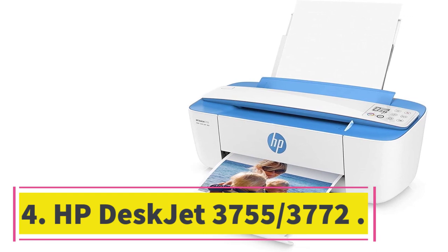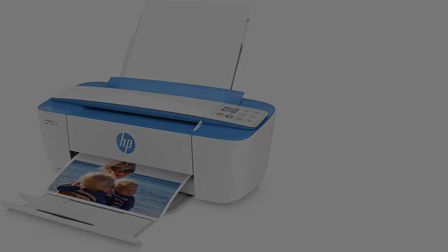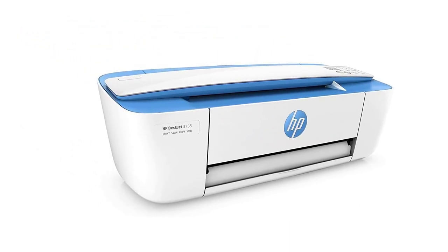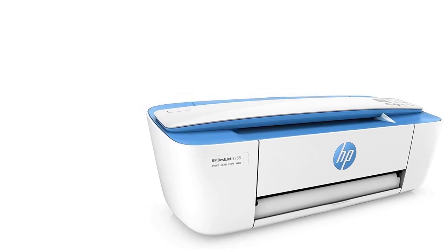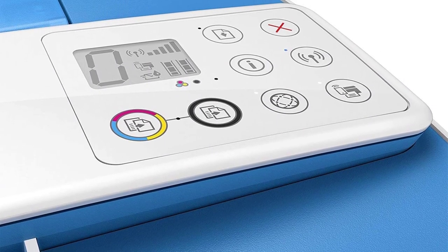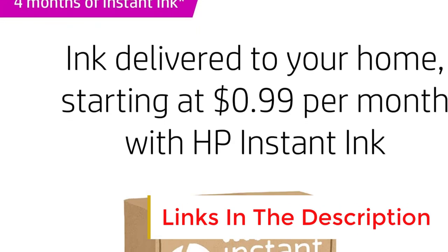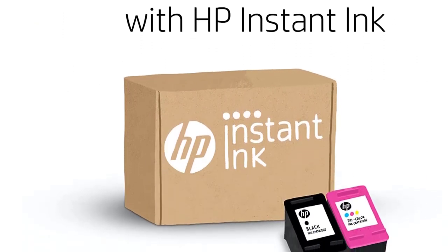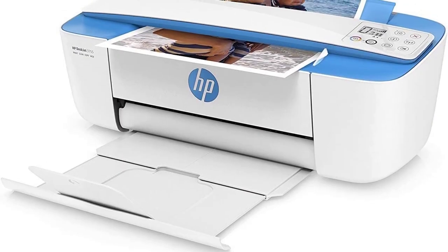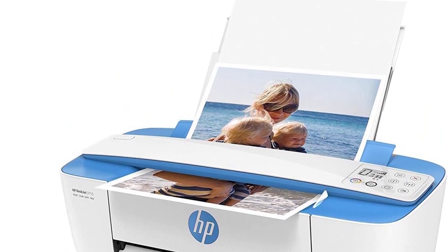Number 4: HP DeskJet 3755/3772. If you need something that can get the job done for occasional projects, consider the HP DeskJet 3755. Like the HP OfficeJet Pro 8025E, this printer has many variants — all identical in features and performance, as they're merely regional or retailer-exclusive variants. It's a simple and compact inkjet all-in-one well-suited for small spaces like college dorm rooms. It doesn't have a flatbed scanner, but you can scan via its feeder, which supports up to legal-size sheets and has a software-based OCR feature.